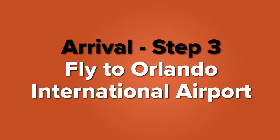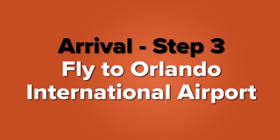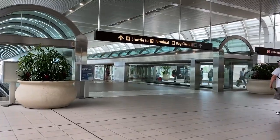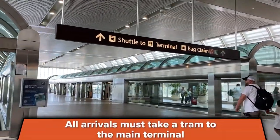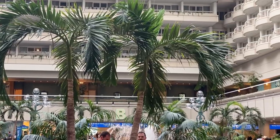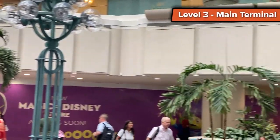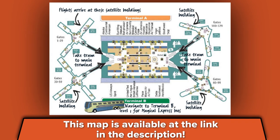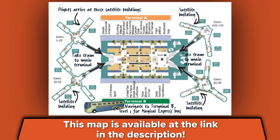Step 3: once your bags are tagged and you are ready to go, you need to fly to Orlando International Airport. It's a slightly different setup than you may have seen at any other airport. When you land, you arrive at a satellite terminal, and from those terminals there is a tram that takes you to the main terminal. You get off your plane, walk to the tram, and the tram takes you to the center building. At this center building you will enter on level three. This is important because Magical Express is on side B, and you need to realize whether you are on side A or side B of this building.